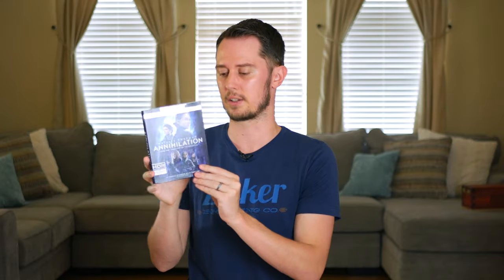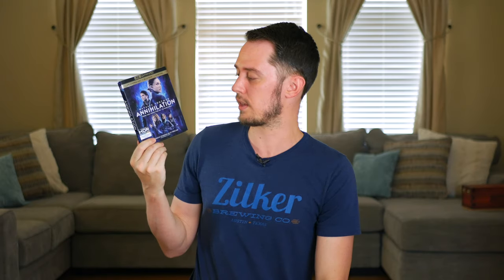Next is Annihilation on 4K — a film I saw in the theater and really enjoyed. The director is Alex Garland, who also did Ex Machina, which was the first film I associated with him. Annihilation has a really weird third act that will probably lose some people, but I enjoyed it quite a bit. I'd also put it down alongside The Revenant as having one of the scariest bear scenes in film.